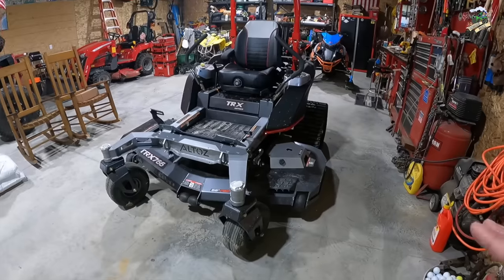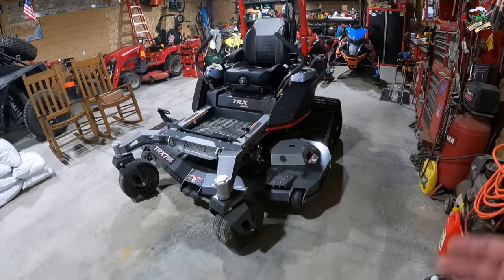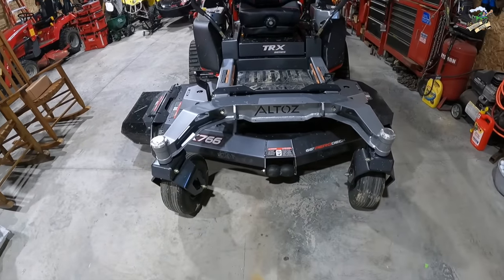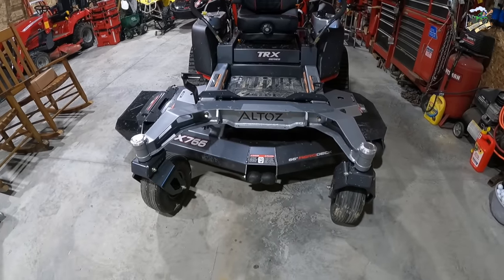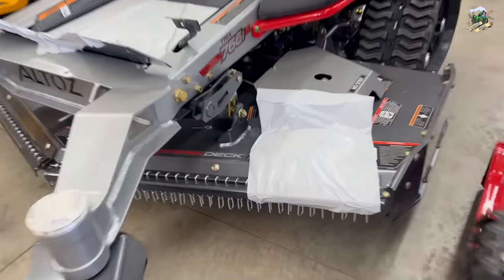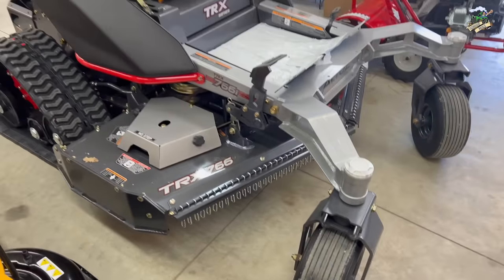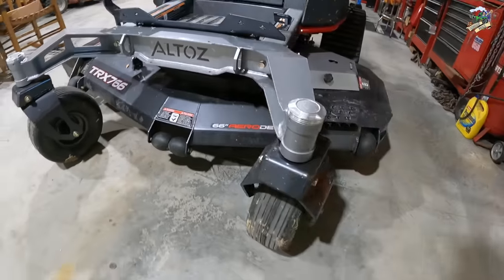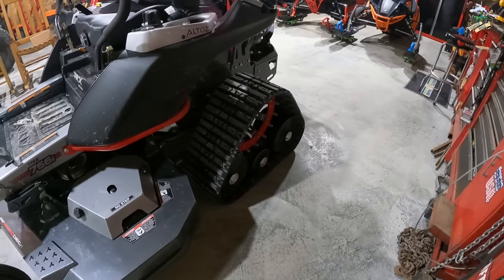Here it is — the Altos TRX 766 series. As far as I know, this is the biggest model they make. These are built out of Greenbush, Minnesota, and you can get these with either tires or tracks. I wanted tracks just for something different — the tracks are supposed to be better on slopes. Starting in the front, this has the 66-inch deck. They offer two decks: the lawn/turf finish deck that I have, or a heavy-duty one for taking down brush and small trees. The heavy-duty version has chains up front and breakaway blades, and a more aggressive track compared to my turf track.